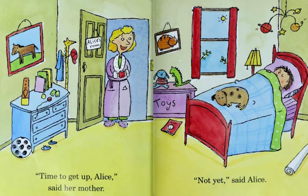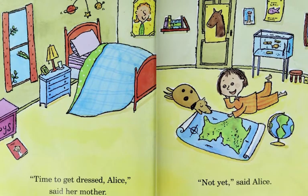Time to get up, Alice, said her mother. Oh, not yet, said Alice. Time to get dressed, Alice, said her mother. Not yet, said Alice.